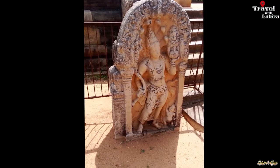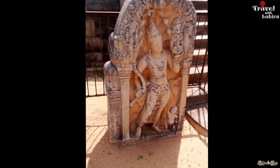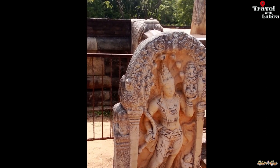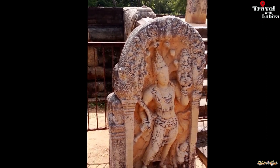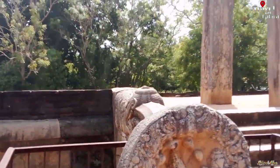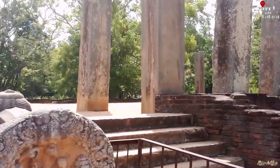Murugala, also known as a guardstone, is a unique feature of the Sinhalese architecture of ancient Sri Lanka. The Murugala is a set of twin oblong slabs of stone with a rounded top, located at the foot of the flight of steps leading to a place of worship situated on a higher elevation.